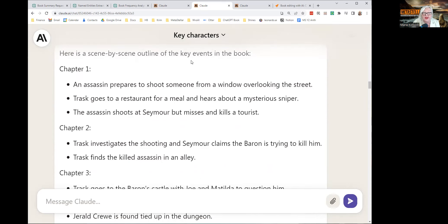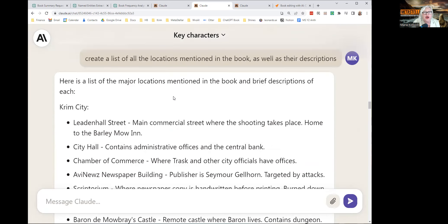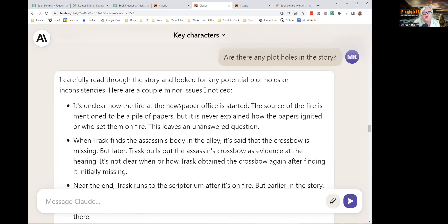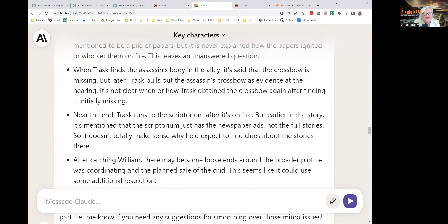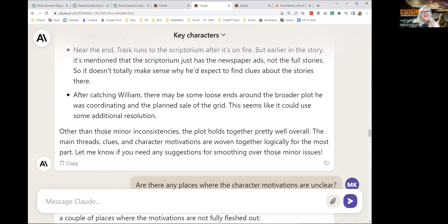This is totally spot on — excellent analysis of what's happening in my book. It then gave me a scene-by-scene outline of the key events in the book, which is accurate. I asked for a list of all the locations mentioned in the book and their descriptions — it gave me that. What's the main character's character arc? It got it correctly. Are there any plot holes in the story? Yes, there are plot holes, and Claude finds them. I'm really embarrassed that this published story has these plot holes, but they're minor. Claude says, 'other than these minor inconsistencies, the plot holds together pretty well overall.' Thank you, Claude.